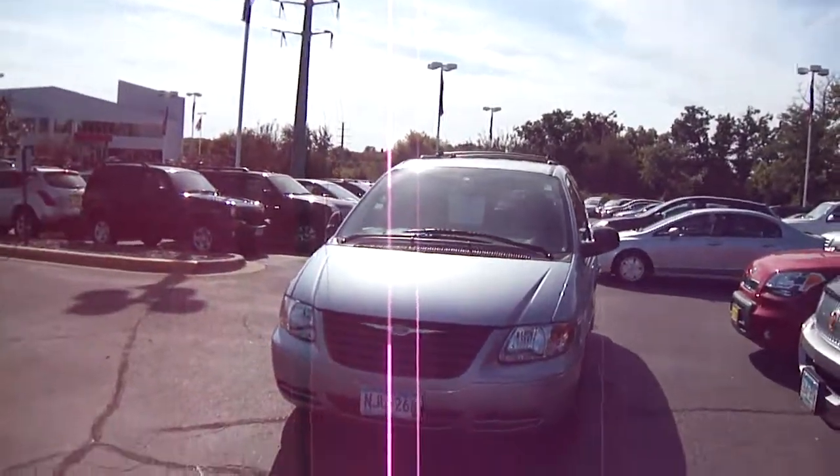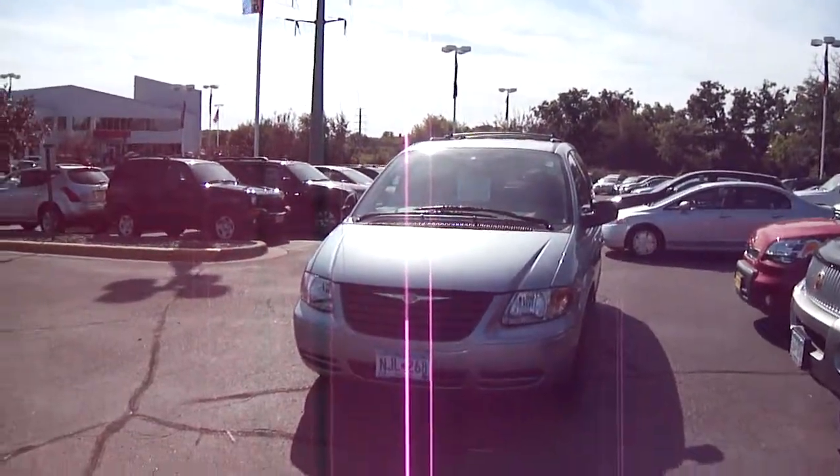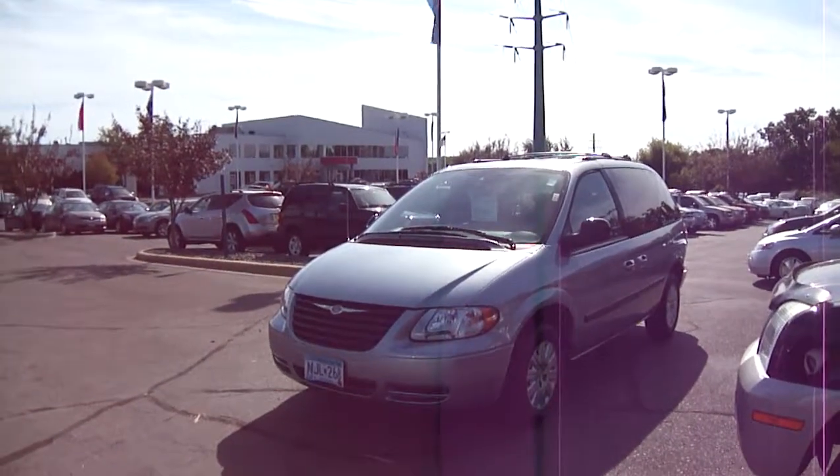Hi Rush Geeks, this is Gil sending you another video on the other van I told you about. This is a really nice Town and Country — it's an '05 — and like I said it has very low miles on it, 66,000 miles.